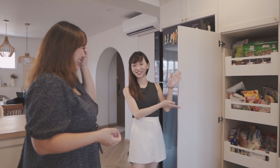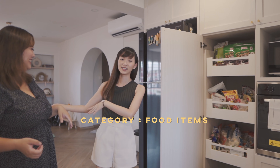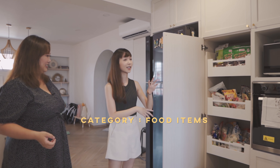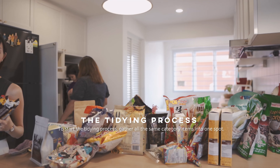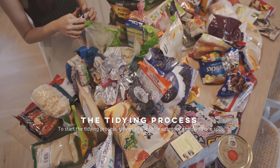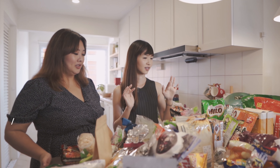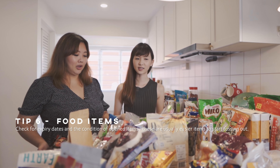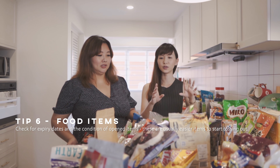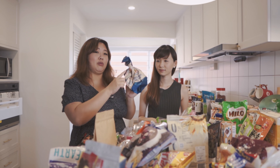We are going to move on to this pantry area. The first step is to take everything out onto this island and sort through and subcategorise all the items. First, we'll look through everything and take out all the expired stuff first. While doing that we'll subcategorise — drinks with drinks, noodles with noodles, snacks with snacks. Then how about this kind with a rubber band like this?